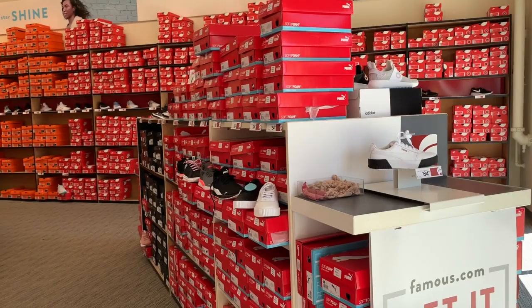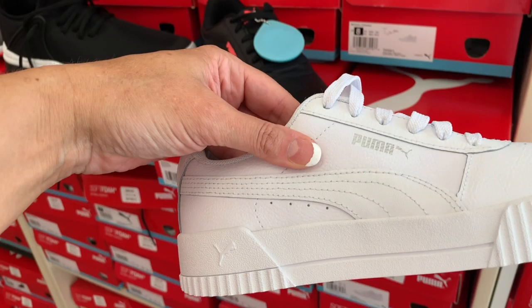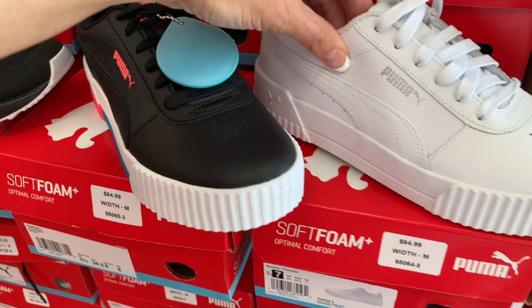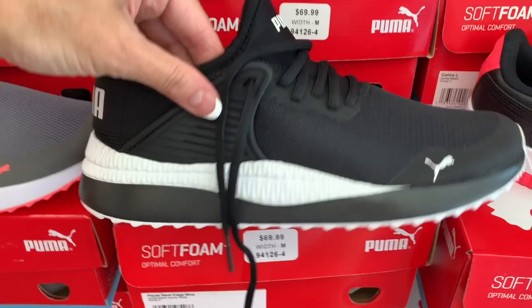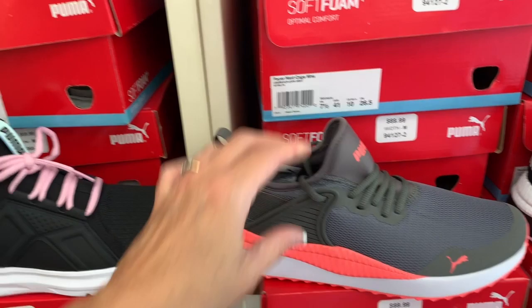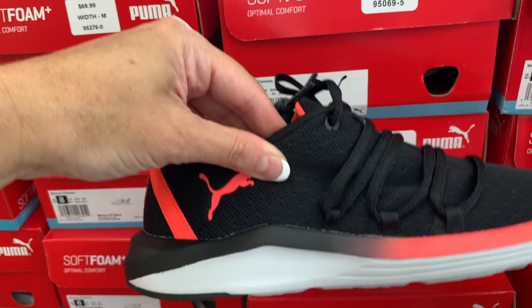Let's look at some Pumas. These Pumas are $64.99. These Pumas are also $64.99 — I really like the sole. The Carina Black. I like these colors together. $64.99. Also $64.99. The Puma Pacers for $69.99. The Puma Zenvo — these are super, super lightweight for $69.99. And the Puma Prowl, also a very lightweight shoe, for $64.99.